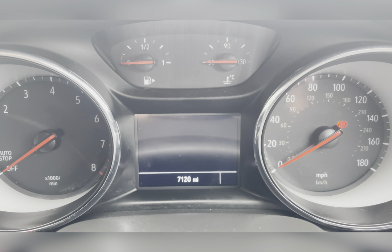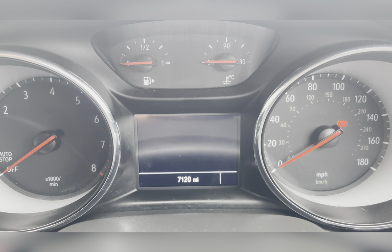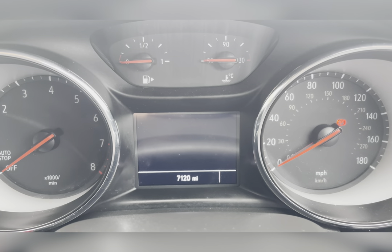Taking a look at the dash, you can see that this vehicle has done 7,120 miles, however this is subject to change due to test drives.